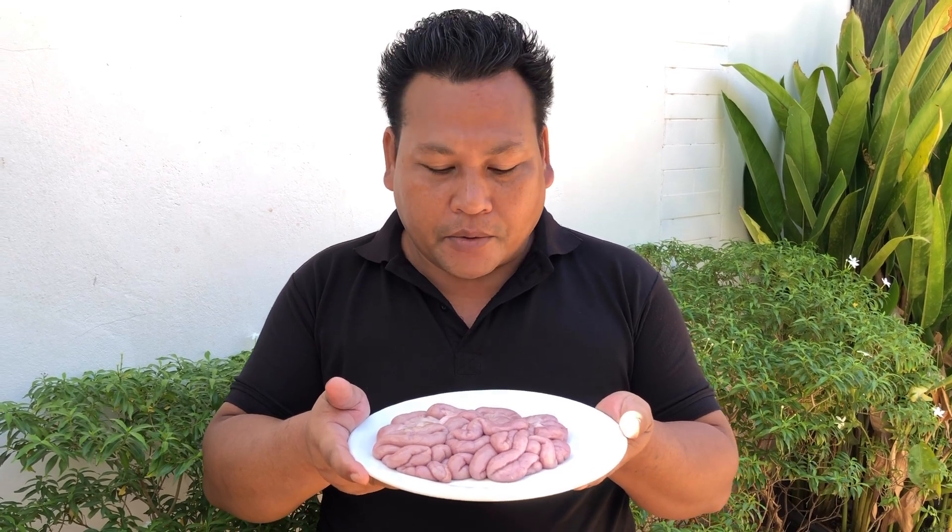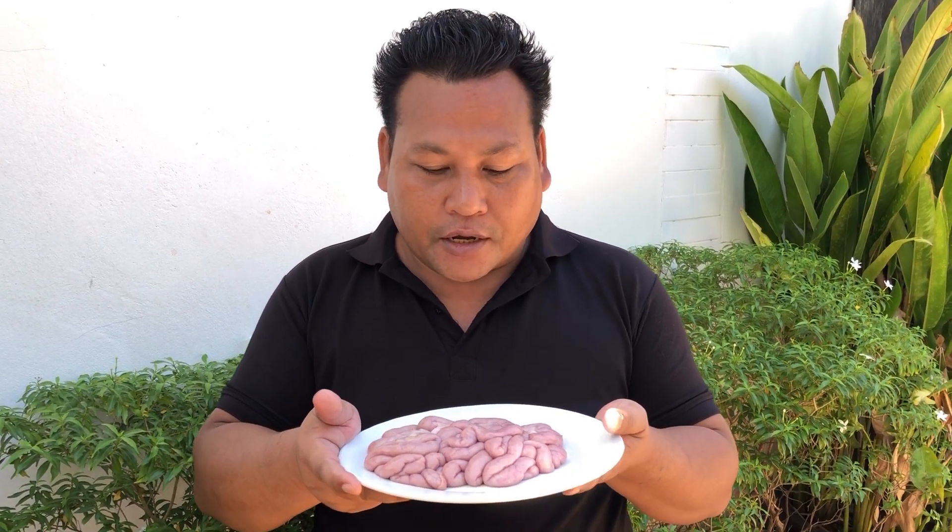Hello everyone. Today I have a new food discovery. It is pig stomach. Please try with me.